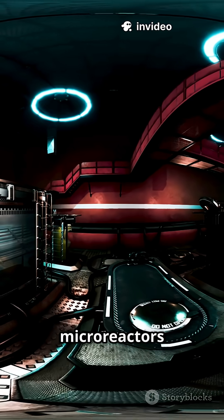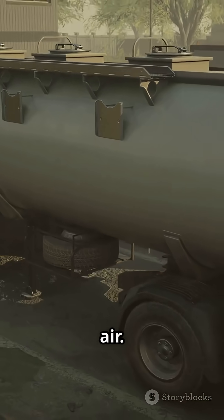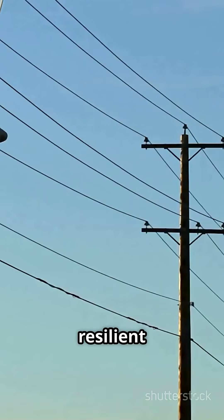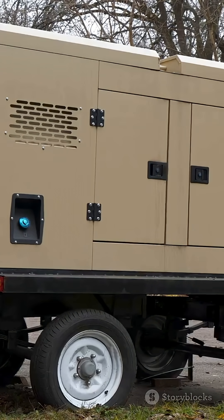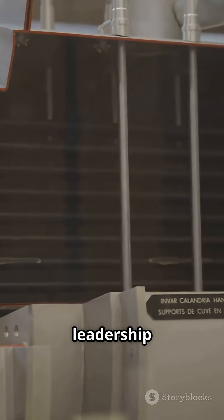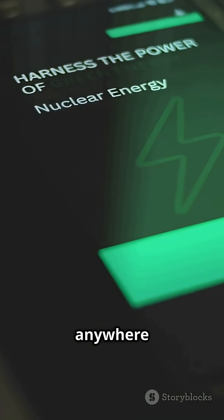These micro-reactors are safe, self-regulating, and totally transportable by truck, rail, or even air. They promise clean, resilient energy for disaster zones, off-grid communities, and more. DOME's real mission? To fast-track American leadership in next-gen nuclear, cut carbon, and bring reliable energy anywhere it's needed.